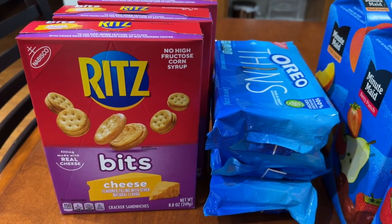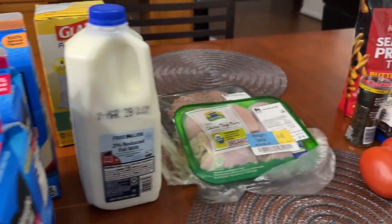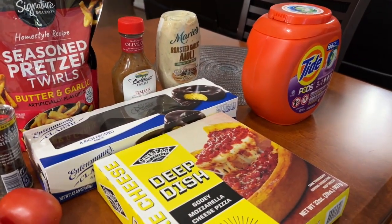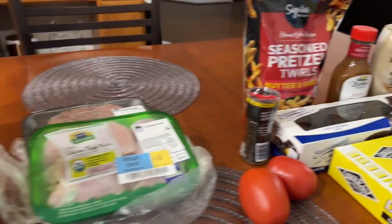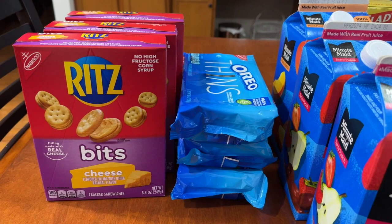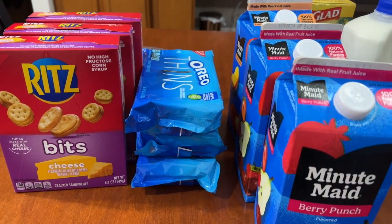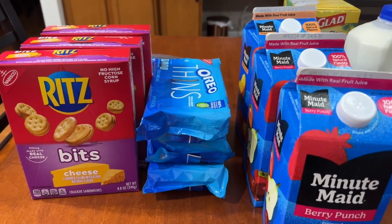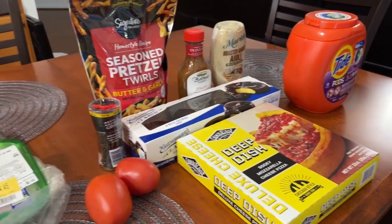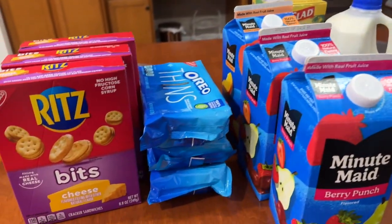Hi everybody, welcome back to my channel — welcome to another grocery haul! Today you're going to see three places: Food Lion, Safeway, and Giant. I am still sticking to a hundred dollars per week for the month of March. From Food Lion and Safeway combined, I've spent a total of around 63 dollars.